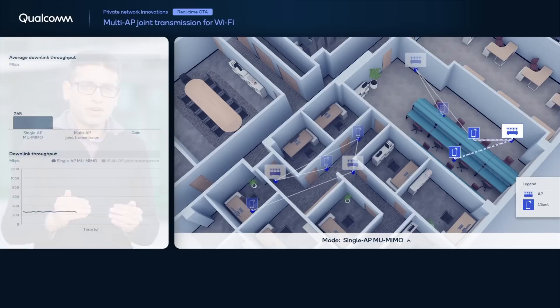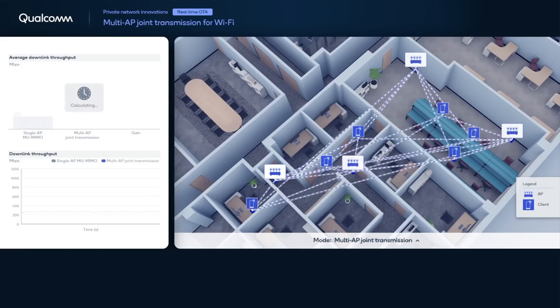The typical Wi-Fi network today uses multi-user MIMO transmissions that happen one access point at a time, where each access point gains access to the medium using Wi-Fi's CCA mechanism. For an access point with four antennas, typically at most three spatial streams can be supported in an MU-MIMO transmission.